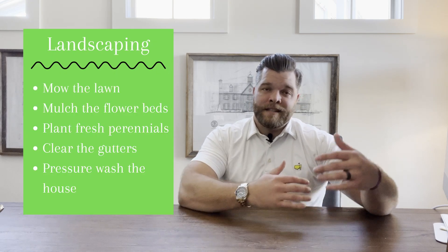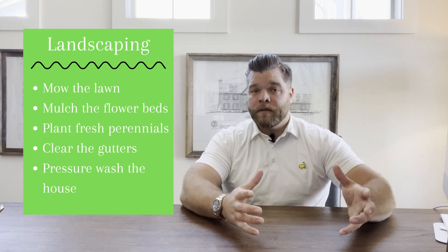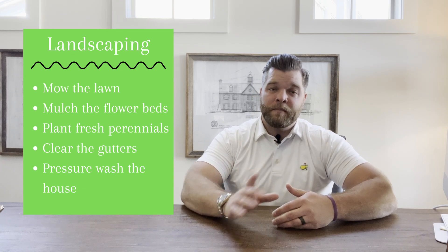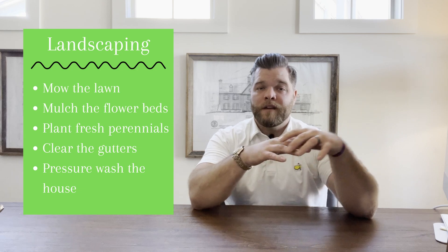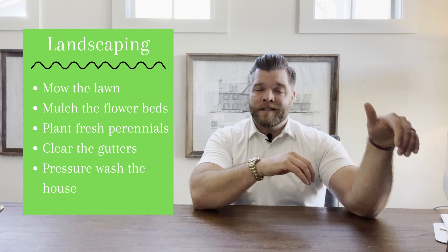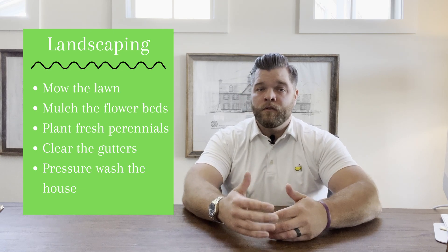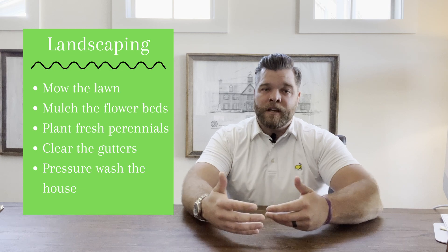The first thing I do when spring cleaning is start with the landscaping outside. I dust off the mower, take time to scalp the yard, refresh all of the mulch, put perennial flowers out, and pressure wash the house — especially if you're thinking about moving. If you're in a neighborhood with a lot of trees and the gutters are filled, take the time to clean those out as well. It's a good maintenance step whether you're moving or not.